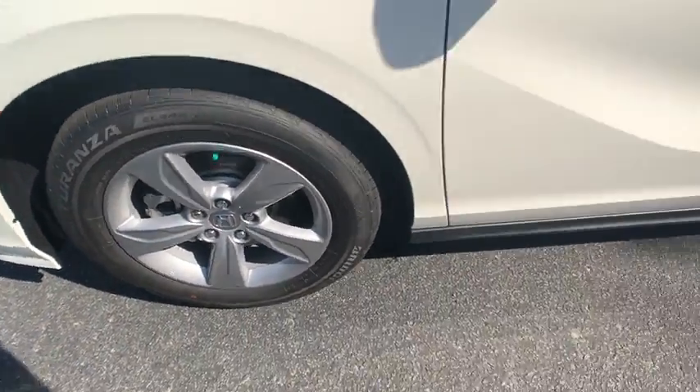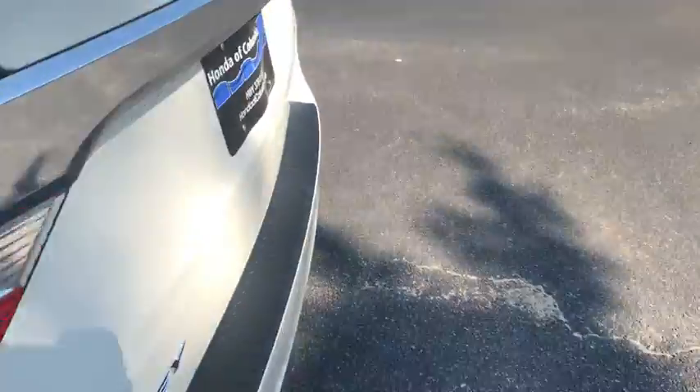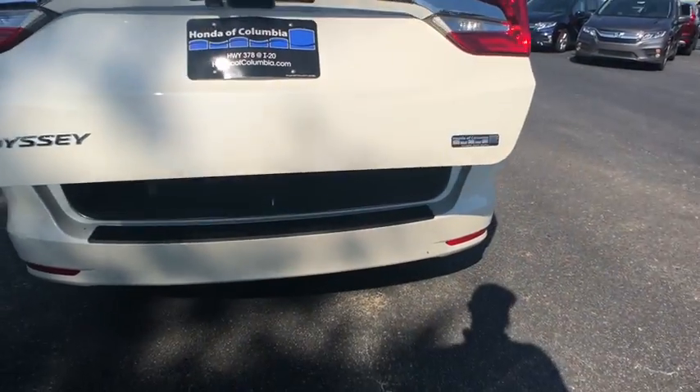Dual airbags, power steering, alloy wheels, four-wheel disc brakes, heated front seats, electronic stability control, CD player, fog lights, power windows, security system.